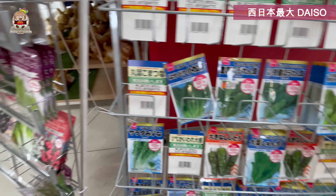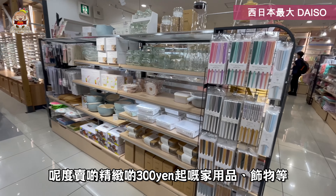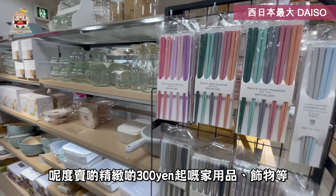There is also a Daiso here. This is more concise — 300 yen home food items and more.